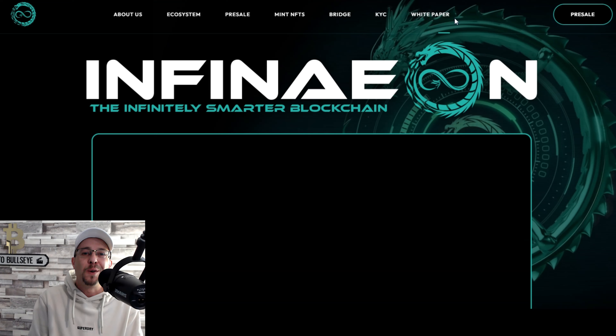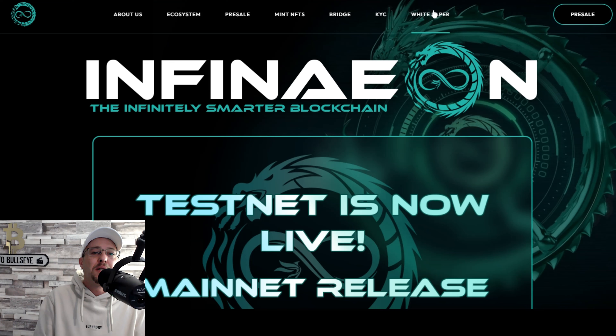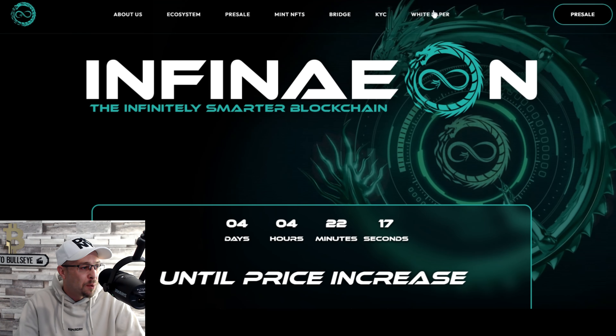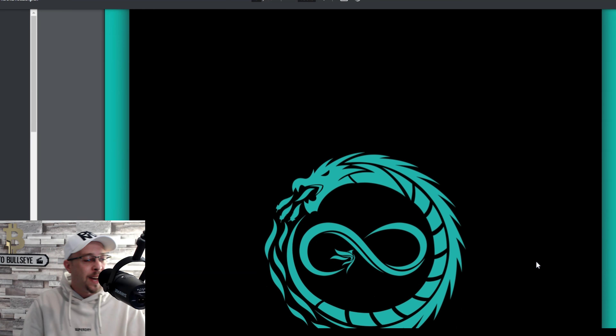The place we go to gather the most information on any project is their white paper. The white paper is going to give you a greater understanding of any project. I urge you, if you're looking at this project, to go read the full white paper.